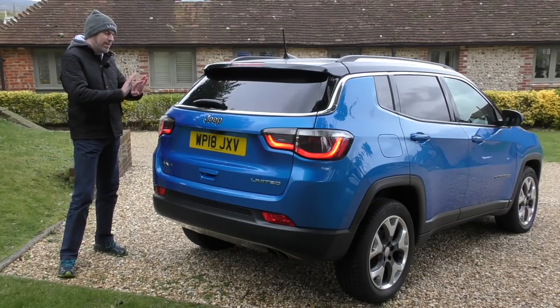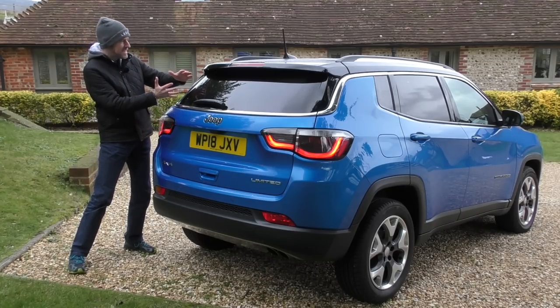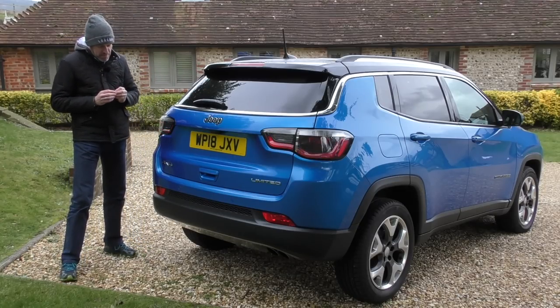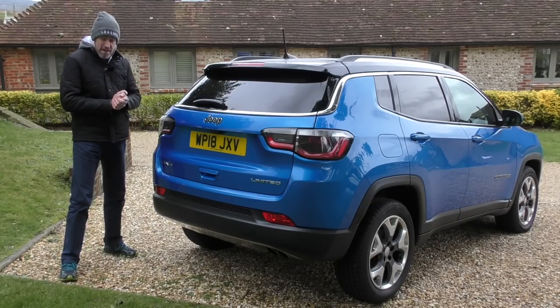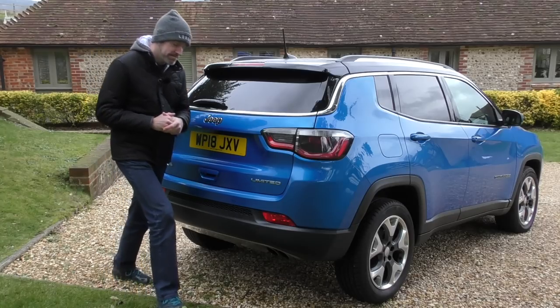Around the back, I quite like the sleek lines and the tie-up between the body colour and the roof liner with the privacy glass — that look is quite cool. There's just something missing for me though; I'm not quite sure what it is. Maybe it's just a bit too smooth — it needs that ruggedness a little bit more. But it's very cold out here, so let's jump inside and have a think about the interior before we take it for a drive.